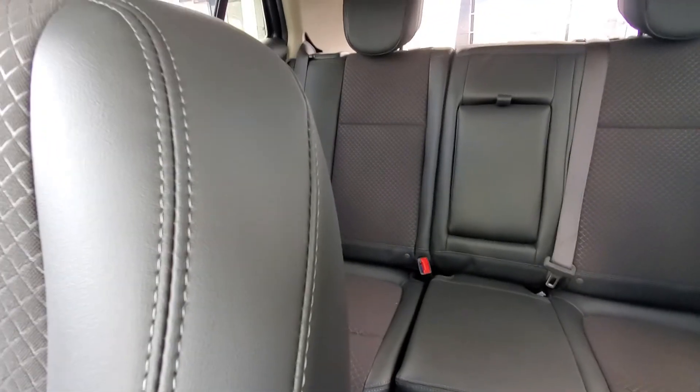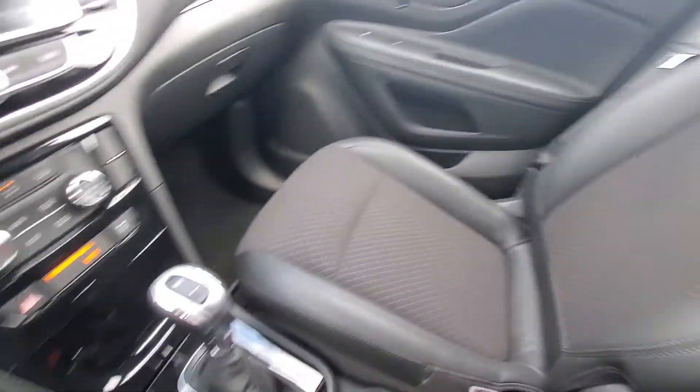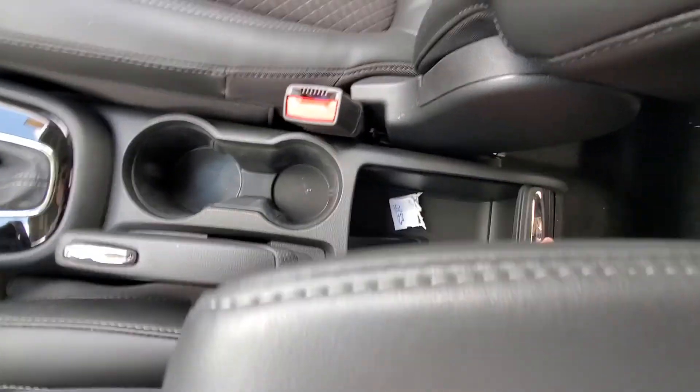There's plenty of space in the back seat for most people, and some storage here as well.